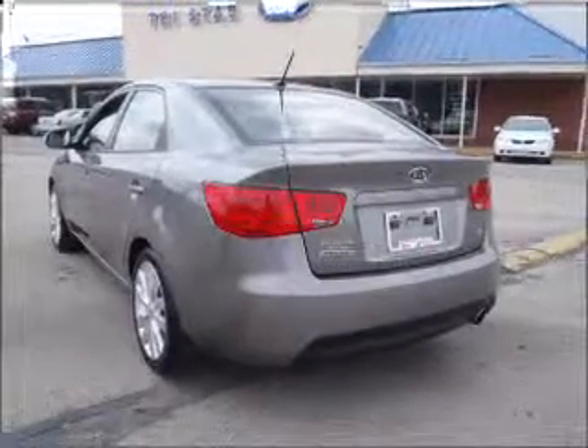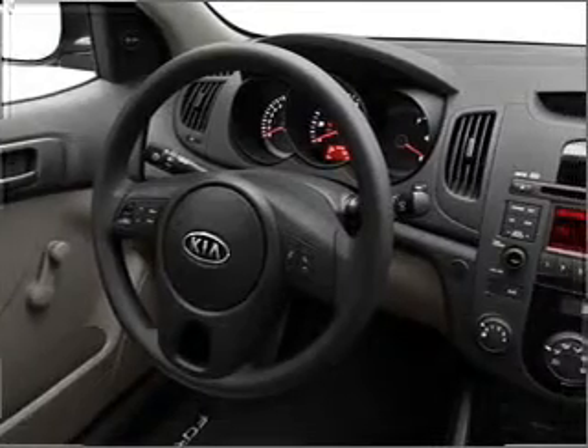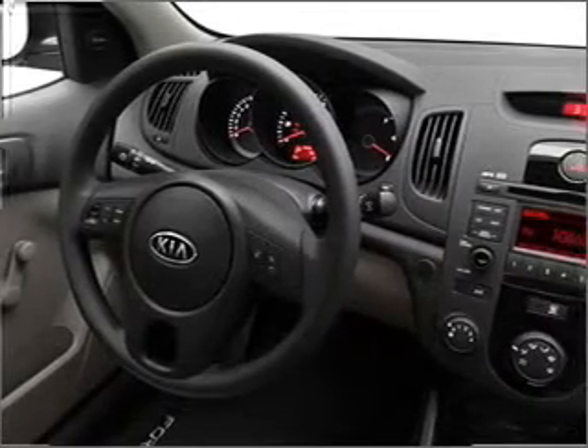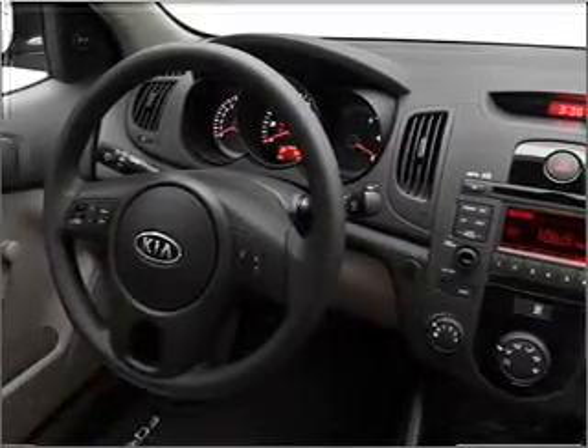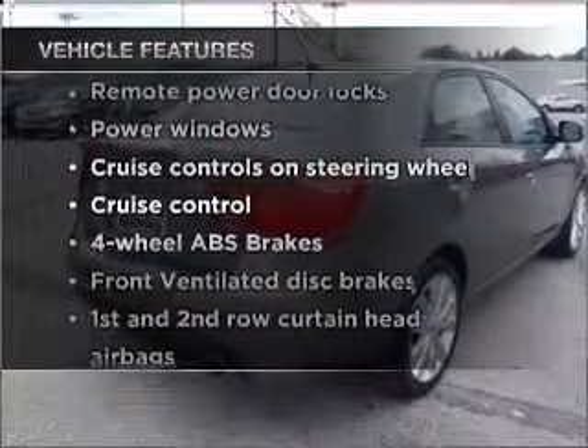With an efficient four-cylinder engine that responds smoothly to its automatic transmission, the anti-lock braking system will help deliver you safely to your destination. Pamper yourself with memory settings. And with these notable features, you won't want to miss out on the opportunity to own this amazing ride.